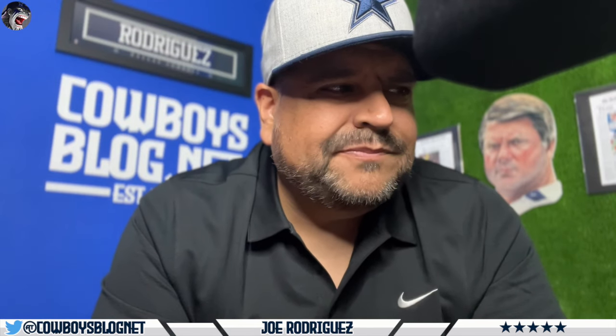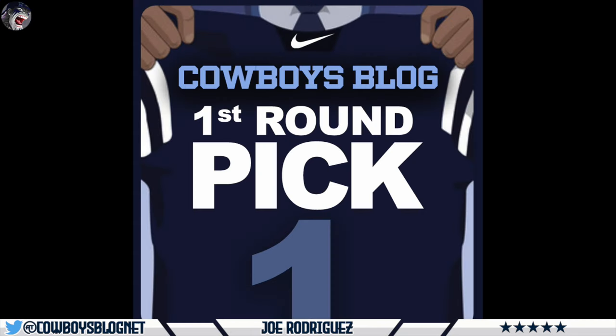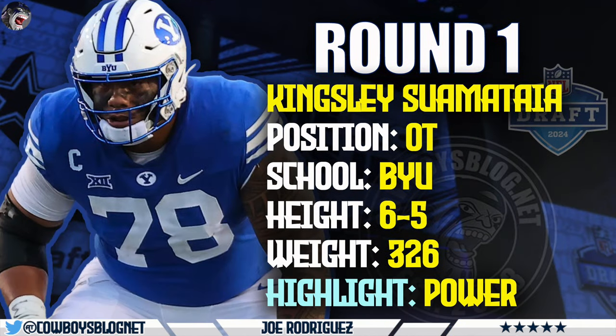We don't have time for nonsense comments. If you don't want to give a mock draft, don't do one. Alright, let's get into it. Round one: Kinsley Sumatai, the offensive tackle out of BYU. Official combine numbers: 6'5", 326 pounds. Power, baby — power. This guy is the ultimate mauler, captain of captains. He is an official 30-visit revisit for the Cowboys, so they're looking hard and heavy at this player.